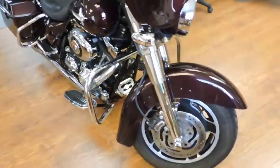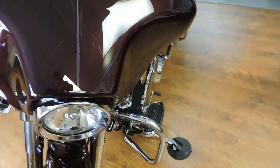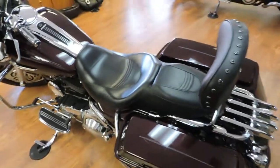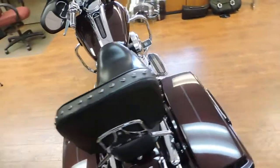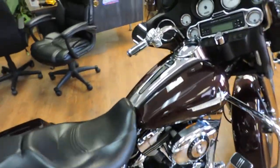It's got chrome legs, chrome switch housings, 24,000 miles, quick remove sissy bar, luggage rack — take you anywhere you want to go in style and comfort without breaking the bank.